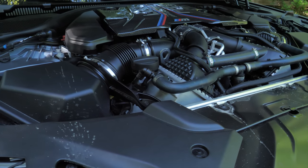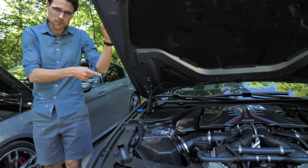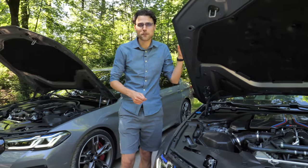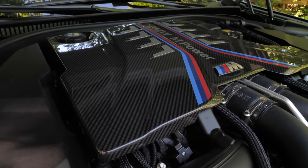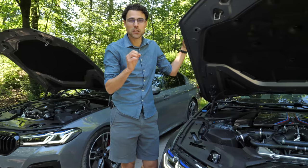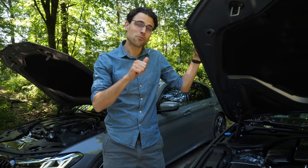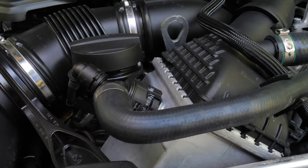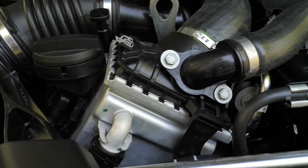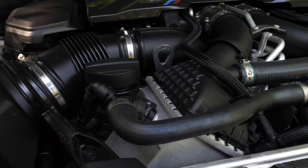In horsepower figures it's 530 versus 600 horsepower, or 625 horsepower in the competition model. Both are all-wheel drive, but the M5 has the option in the infotainment system to switch to rear-wheel drive only on demand. You can literally see from the outside that they also use different parts — somewhat similar but also a little bit different.